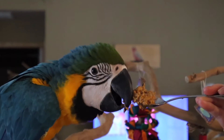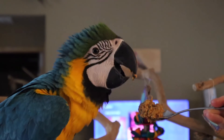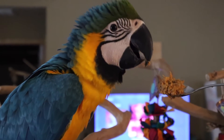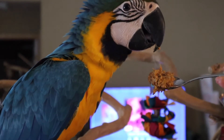Baby bird behavior number one is head bobbing. Baby birds do it, it's adorable, we love it. I call it baby mode because sometimes if I talk real sweetly to my adult birds, every once in a while I can get some baby bird behaviors to come out. It's pretty minimal — it doesn't look quite as exaggerated as a baby bird, but it happens.